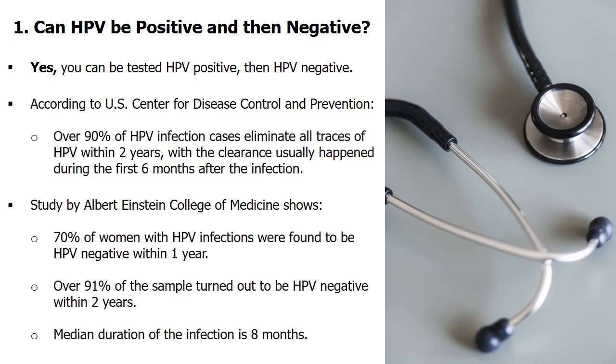Another study carried out at the Albert Einstein College of Medicine revealed that 70% of women with HPV infections turned HPV negative within 1 year, and 91% of the sample turned out to be HPV negative within 2 years. The median duration of the infection is 8 months.